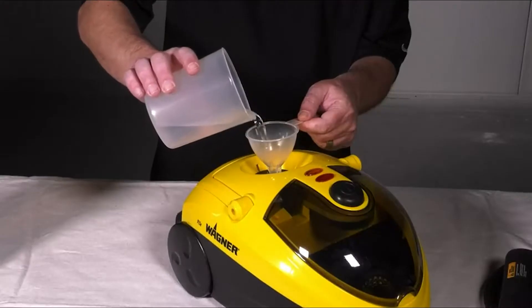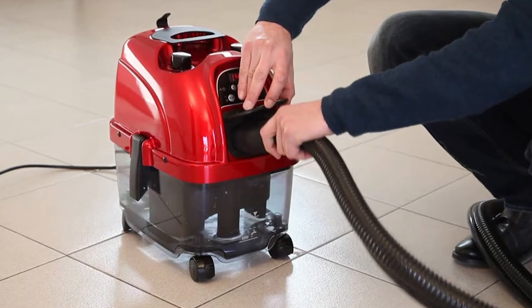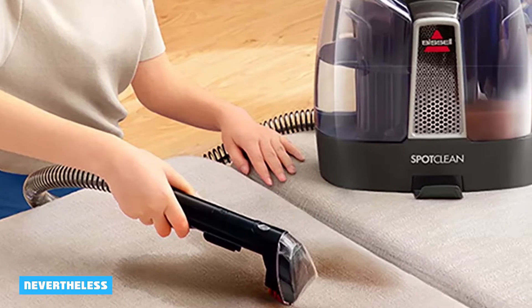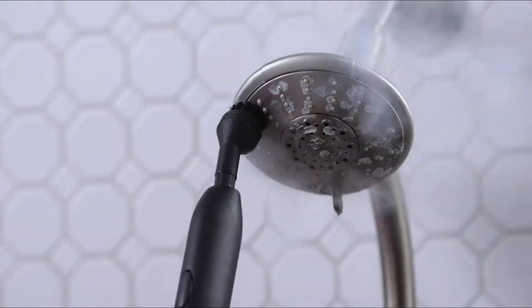Steam cleaners, carpet cleaners, and steam mops are all impressive pieces of equipment that make those lengthy and lackluster tasks of keeping your home fresh and shiny a lot easier. All of these products have benefits, and their best features and uses are pretty different. What you require the device for will ultimately determine which one will be the best choice for you and your family. With that, let's take a closer look.